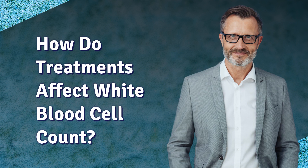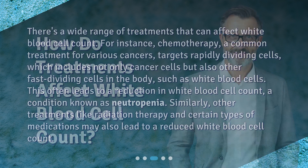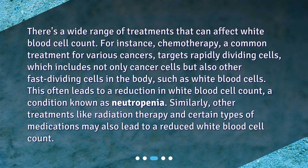There's a wide range of treatments that can affect white blood cell count. For instance, chemotherapy, a common treatment for various cancers, targets rapidly dividing cells, which includes not only cancer cells but also other fast-dividing cells in the body, such as white blood cells. This often leads to a reduction in white blood cell count, a condition known as neutropenia.